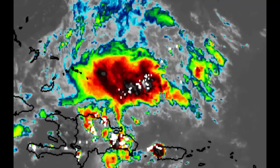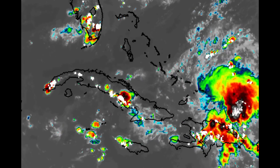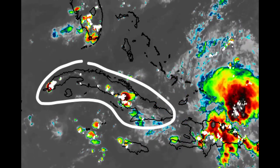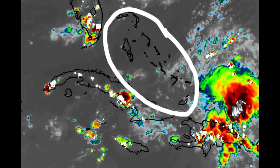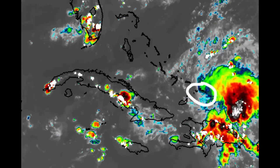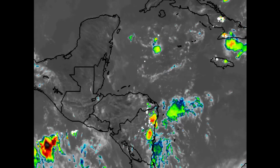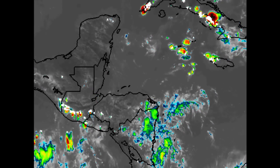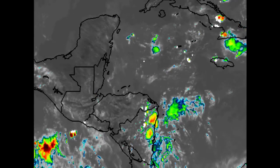Heading to Jamaica, some thunderstorms are popping up this afternoon with overcast skies for some areas, but for the majority of the island it has been a sunny day. A similar story for Cuba, with some more activity and near the Cayman Islands. For most of the Bahamas and Turks and Caicos Islands, nothing much is going on. Over into Central America, for most areas it has been a pretty sunny day, though thunderstorms are building this afternoon.